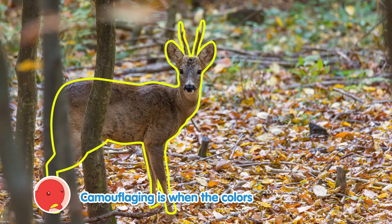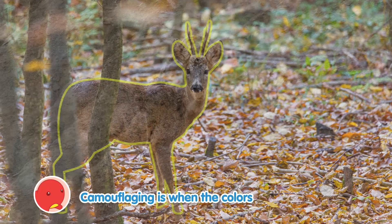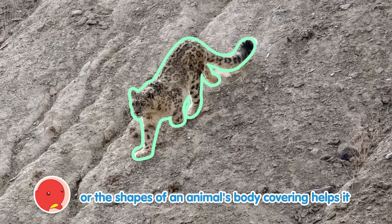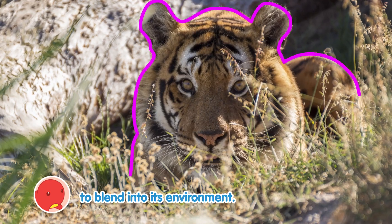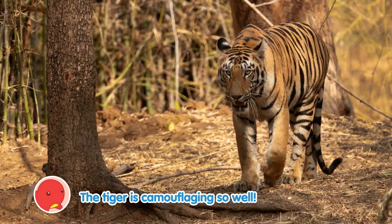Camouflaging is when the colors or the shapes of an animal's body covering helps it to blend into its environment. The tiger is camouflaging so well!